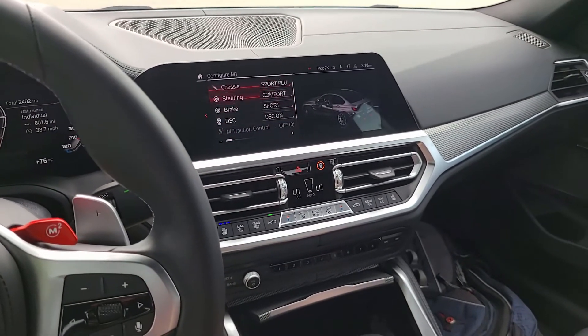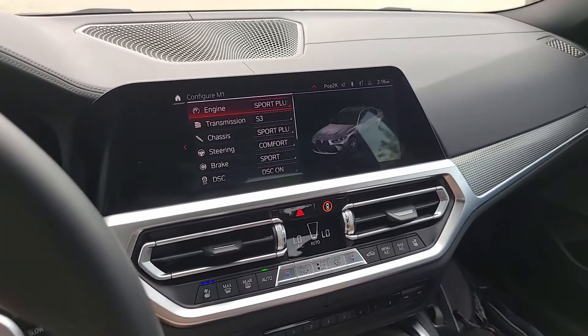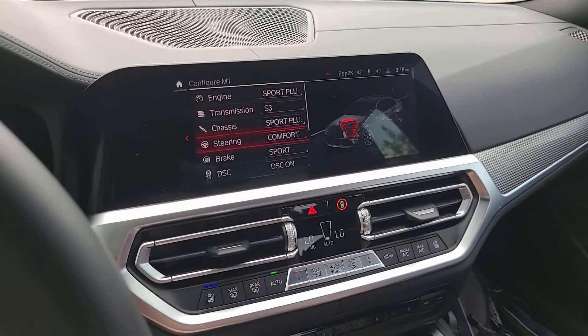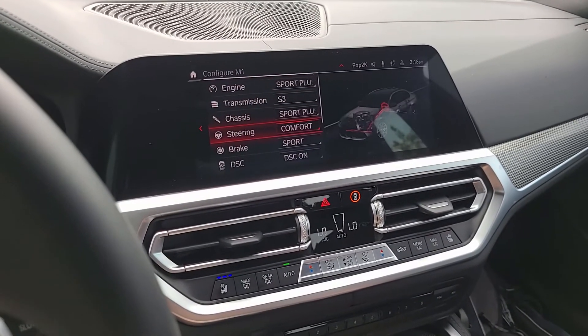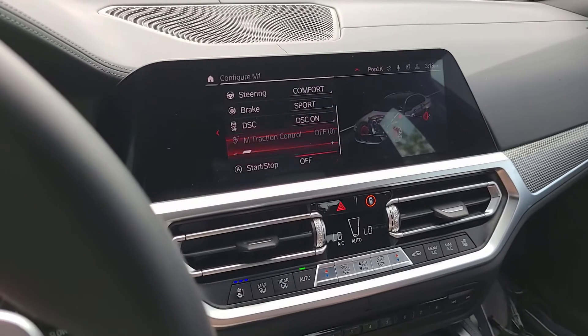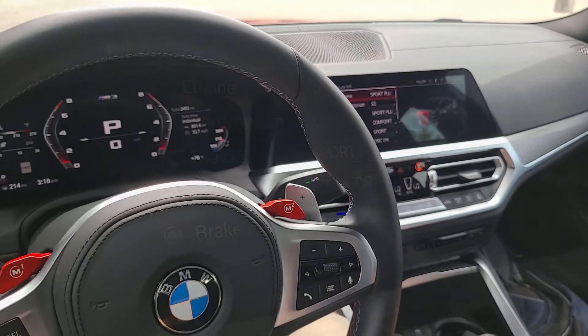Those are the different options that I select for my M1 button. I'd love to hear from you — what options you use, what you agree or disagree with, or if you'd suggest I change any setting. Let me know in the comments below. I love to chat with you. Thanks for watching.